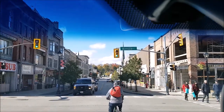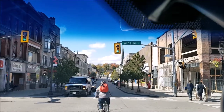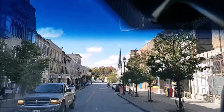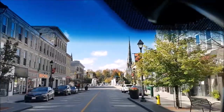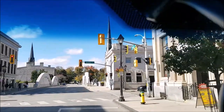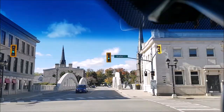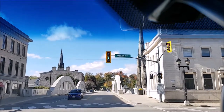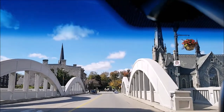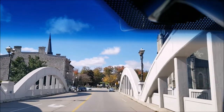Now we're crossing Ainsley Street, which is one of the north-south streets through downtown Galt. Coming up on Water Street, which is the main north-south street. We're going to cross Water Street here and go across the bridge over the Grand River — this is the main bridge to the west part of Galt.